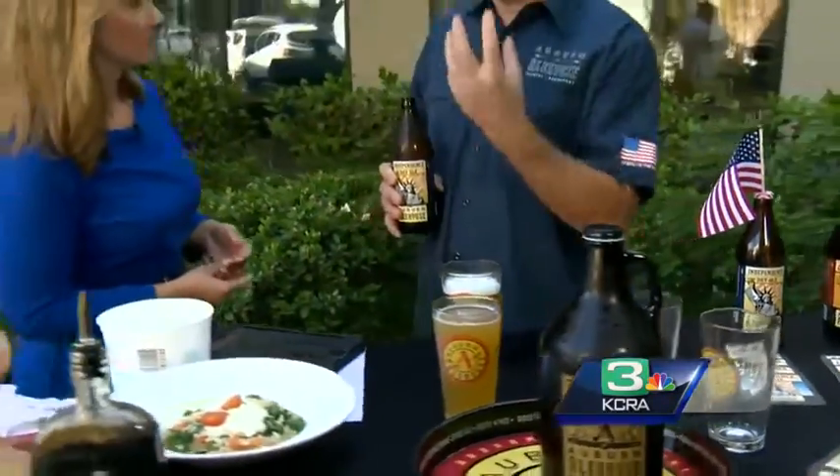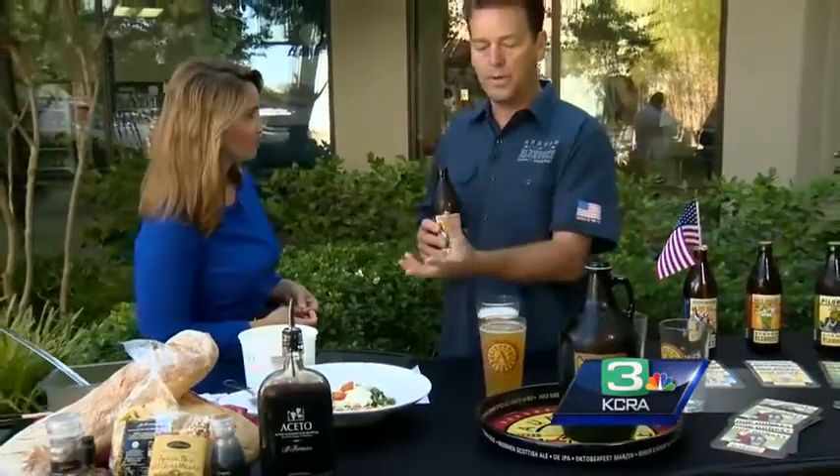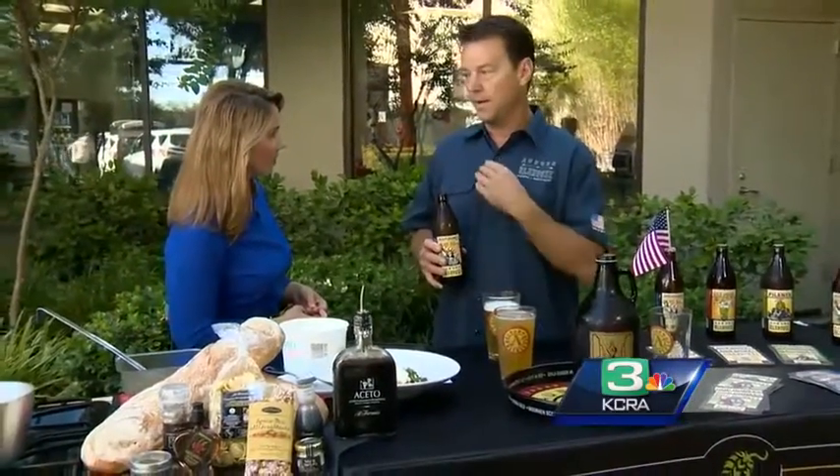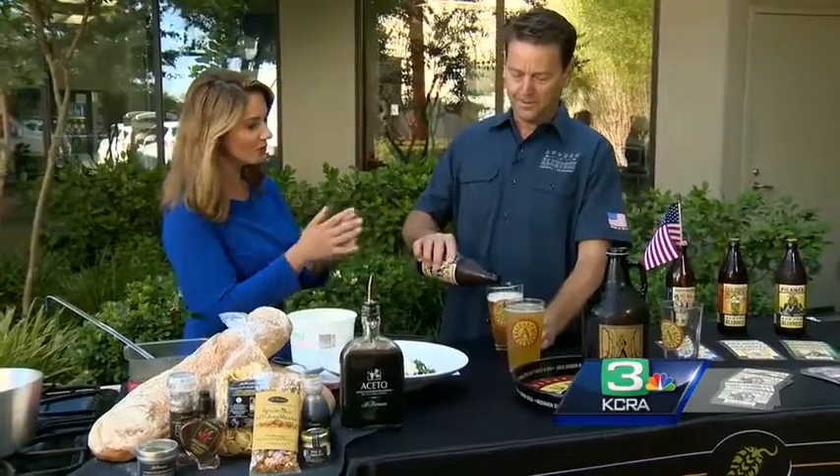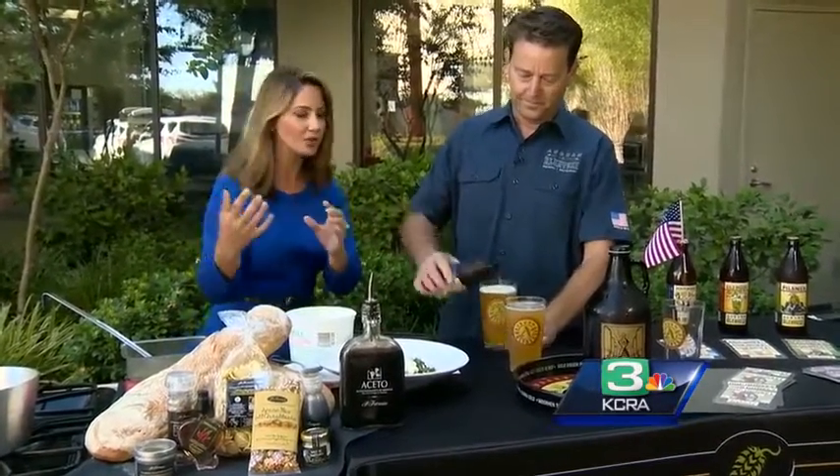The beer is really going to cut through the richness and creaminess of the risotto, and the carbonation is going to leave your palate clean for the next bite — it's going to be perfect. We hear a lot about pairing wine with dishes, not so much beer. And if you're not sure which one, you can do both.